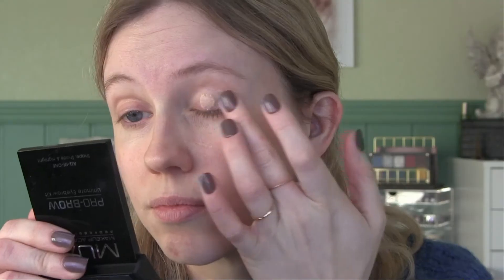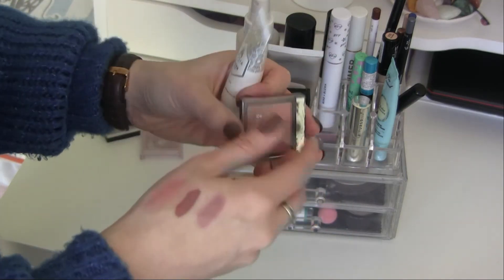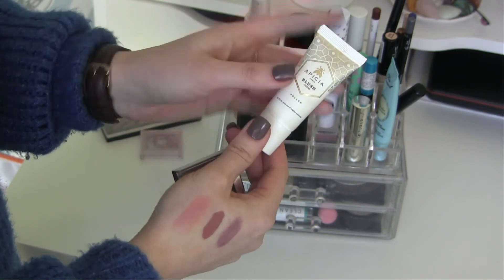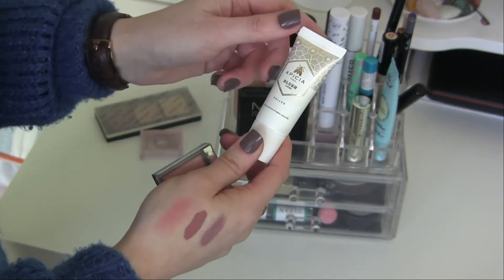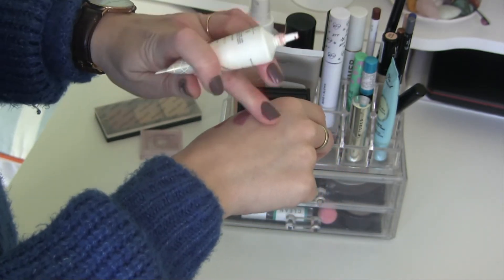Next I'm including the Too Faced Shadow Insurance. Then two blushes — the Rimmel Lasting Finish Soft Color Blush in Sand Rose, which is so old but I love it and need to use it. And also a cream blush that might expire if I don't use it — the Apica cream blush in Pollen, a really pretty peach-colored blush.